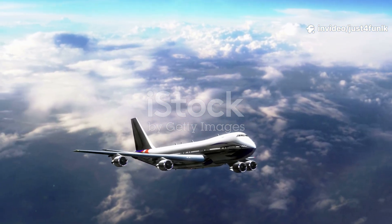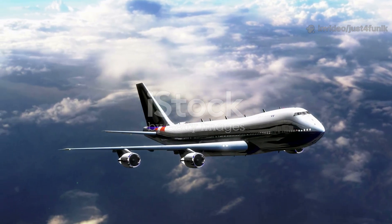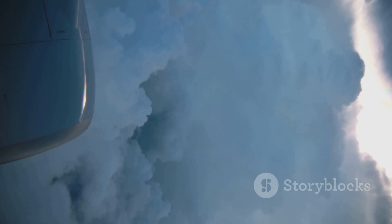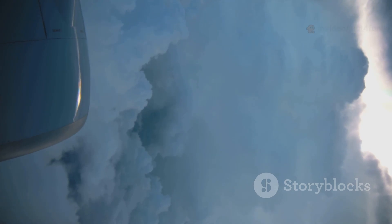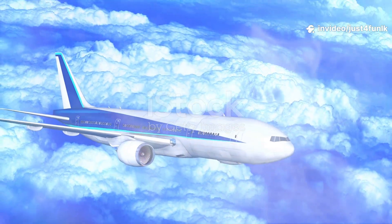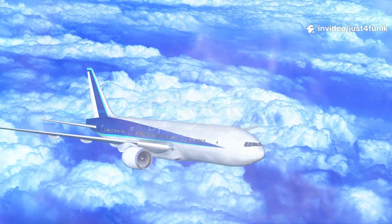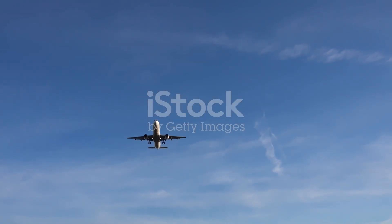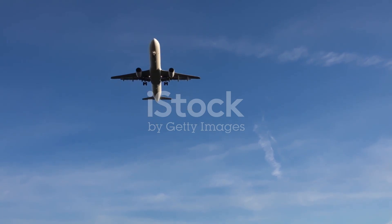Look up — it's an airplane! Airplanes fly high above the clouds and can cross the world in hours. Their wings create lift, letting them soar into the sky. The pilot sits in the cockpit, using lots of buttons and screens to fly safely. Fun fact: airplane wings hold the fuel inside. Isn't it amazing how such a big machine can fly?